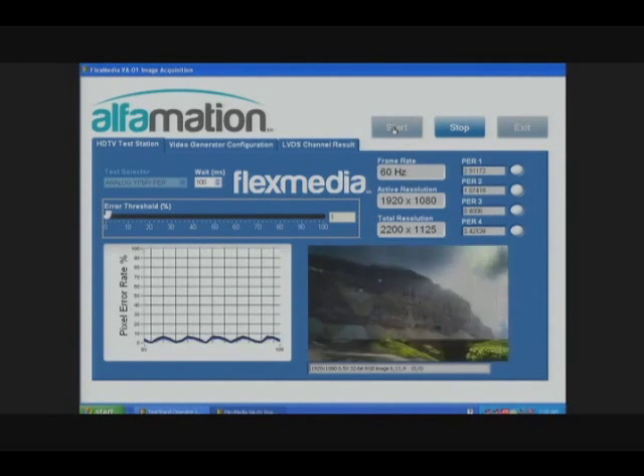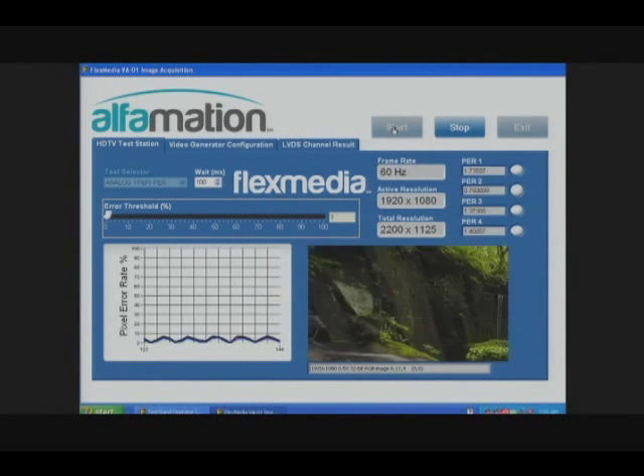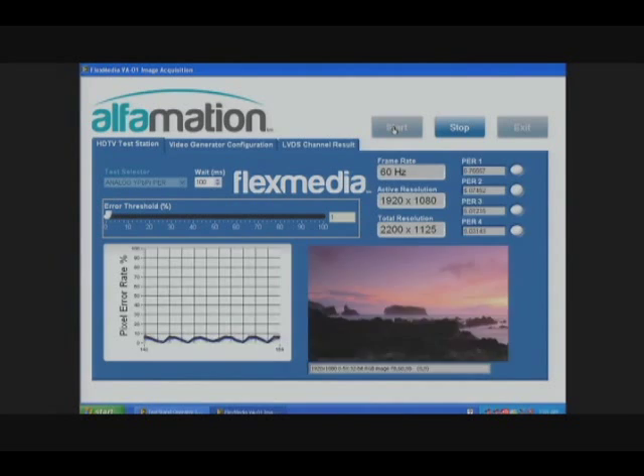All in all, it's about 25 gigabits per second that we're analyzing on the FlexRio FPGA — that's about a thousand iTunes songs per second.